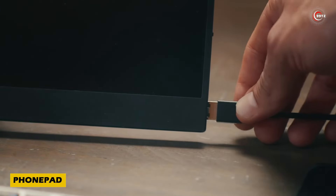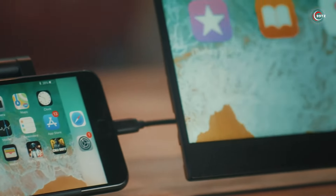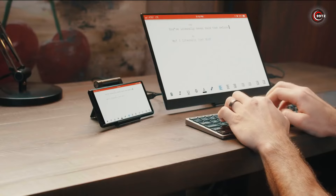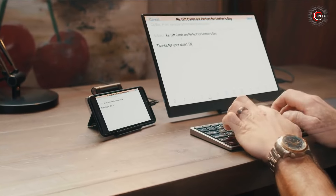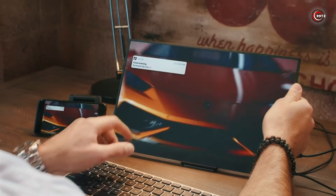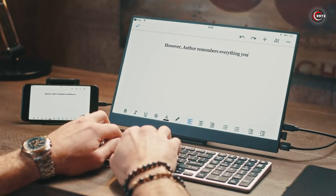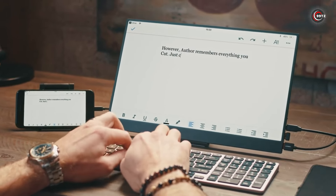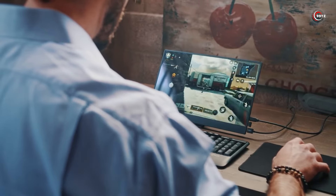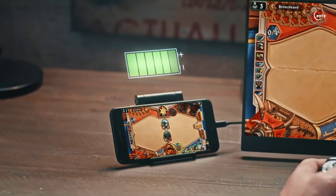Elevate your productivity with the PhonePad. Inspired by Microsoft's ingenious insight on efficiency, this portable monitor is a game-changer. Compatible with smartphones and computers, its 15.6-inch display delivers versatility like never before. With USB-A, USB-C, HDMI, and headphone jack ports, it seamlessly connects to all your devices. Slim and sleek at just 5mm thick, it's the perfect companion for work or play. Priced at $269.